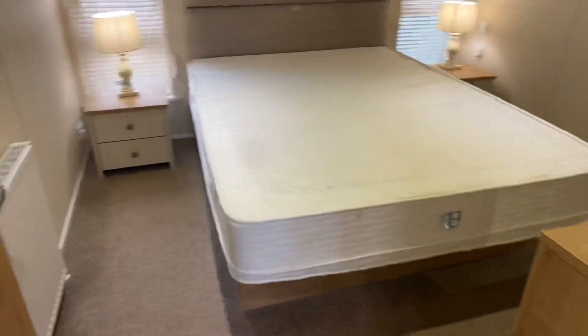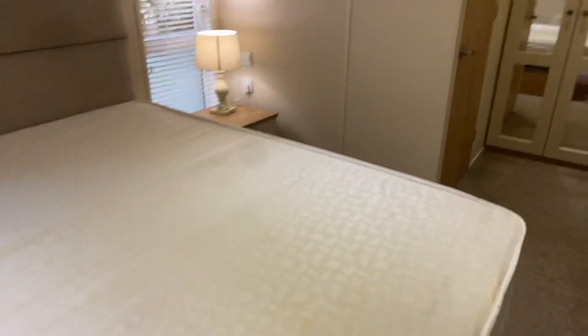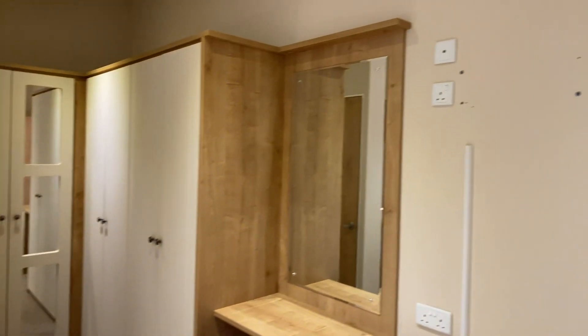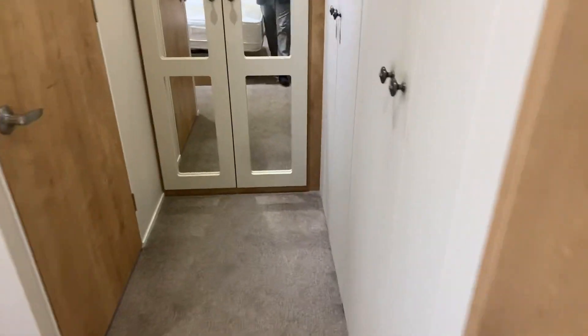Starting off in the ensuite, there's a bedside table either side. The bed is on hydraulics so it lifts for extra storage. We've got blinds on each of the windows, and also blackout blinds as well. There's a dressing table over here. And if you're moving from a house you've also got a loft — look at the wardrobe space, plenty of it as you can see.